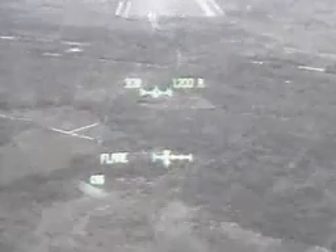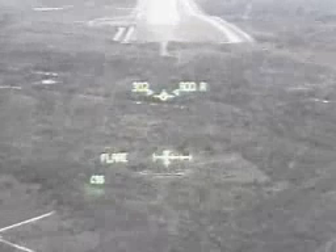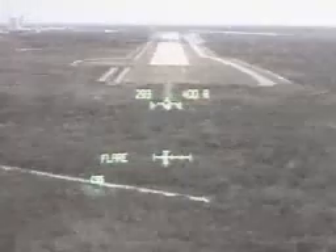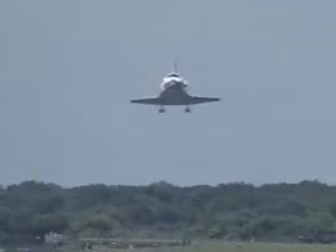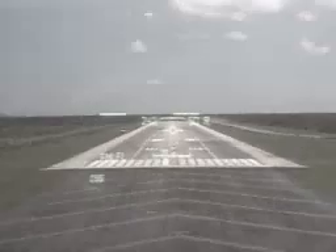2,000 feet above the runway. Nose flaring. Sterko has dropped the landing gear. Gear down and locked.